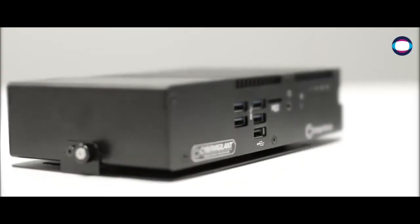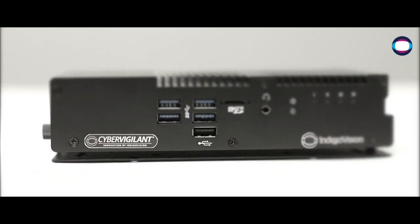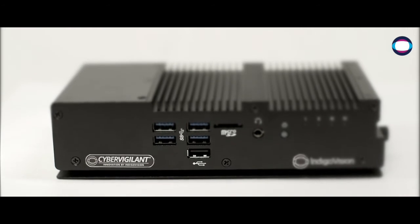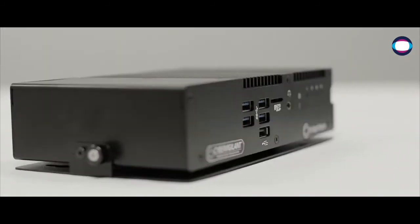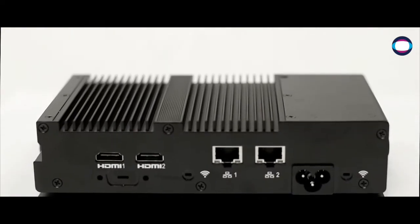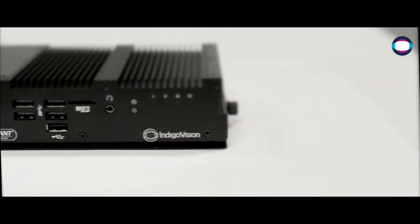IndicaVision's answer to cyber threats: Cyber Vigilant. This innovative and intelligent VMS integrated device is designed to monitor and detect network cyber security anomalies. These include device access from unauthorised clients and use of unauthorised DNS and NTP servers for surveillance devices.